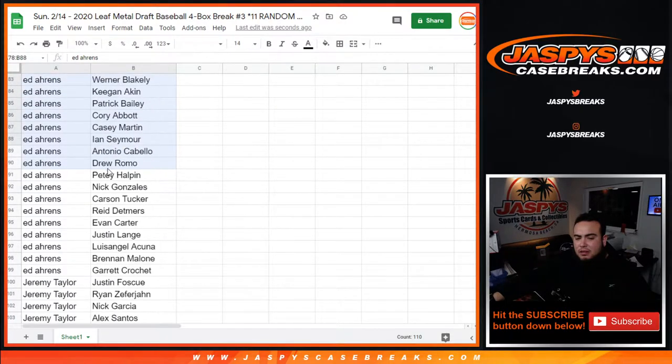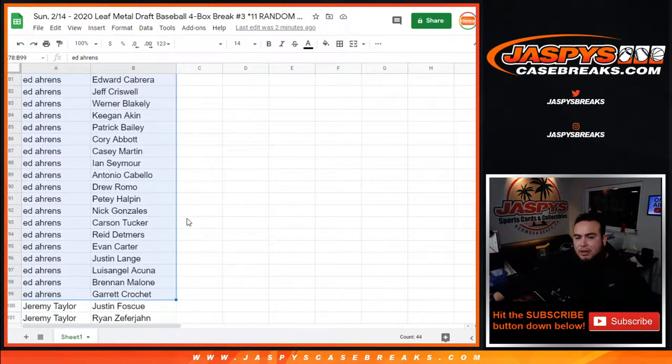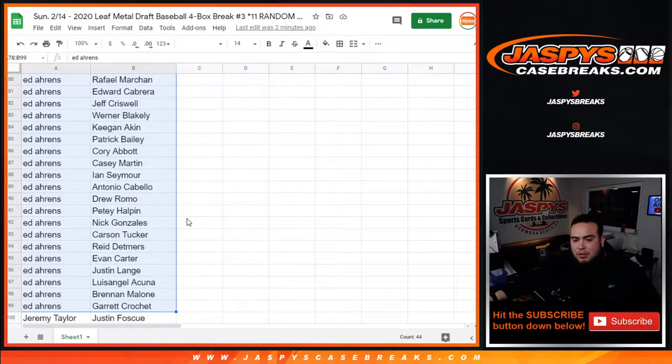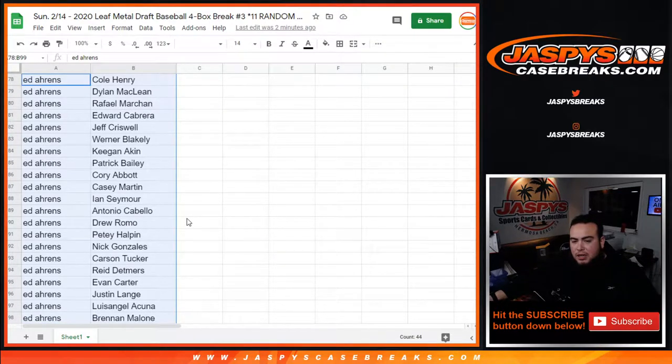All right Ed, you have from Cole Henry all the way down to Brennan Malone, to Garrett Crochet. You have Luis Angel Acuna in there, Nick Gonzalez.